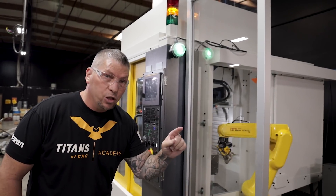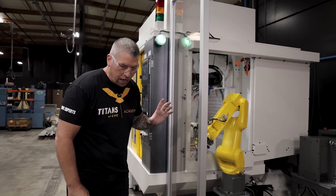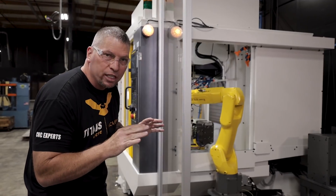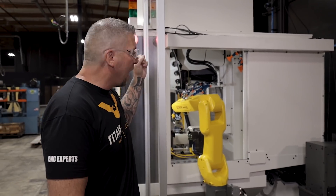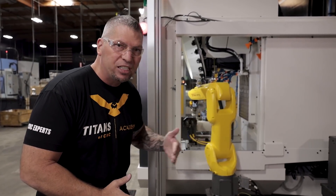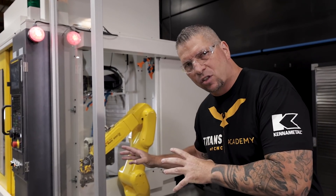Now check this out — there's a safe zone sensor right here, and it knows exactly where I'm at. When I come over here — boom — look at that: 10%, we're in a warning zone. The light goes yellow and the robot slows down. If I actually step in — boom — red light. It sensed that I was in the area and it stopped. There's no way this robot is going to hurt me even though we're open to the elements. It's extremely safe and extremely fast — it's all about automation and getting parts done quickly.